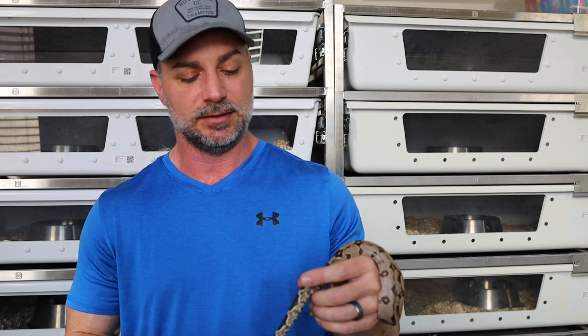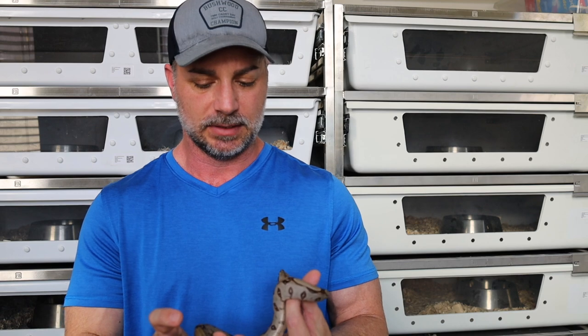I always recommend, any time you have an opportunity, to get babies from a good quality breeder and raise them up. You don't know how a sub-adult or an adult was raised. Everything I have in my collection I got as a baby or no older than one year old. Most of them I bought as babies and raised them myself to really get to know their feeding habits and shed cycles. I meticulously keep track of everything, which I think is really important whether you're a breeder or just keeping them as pets.